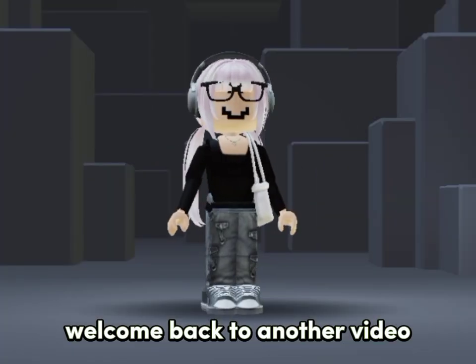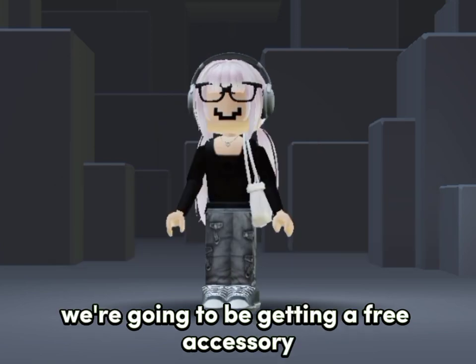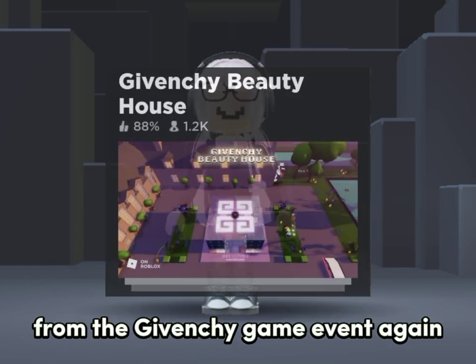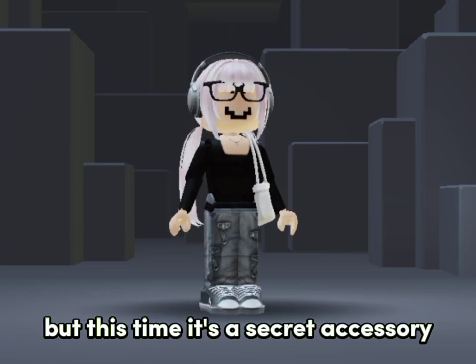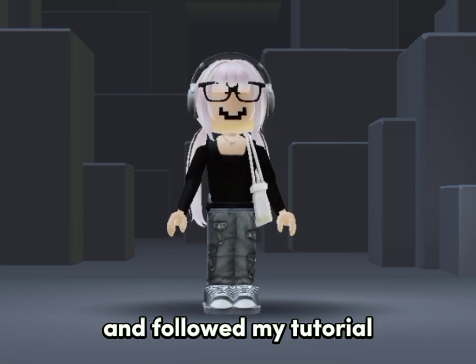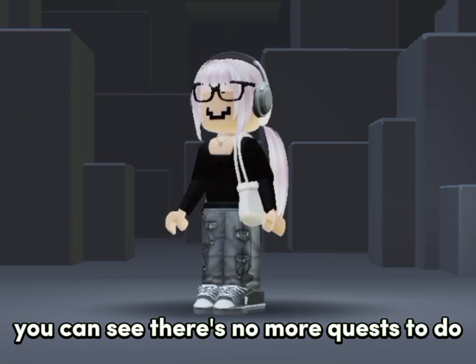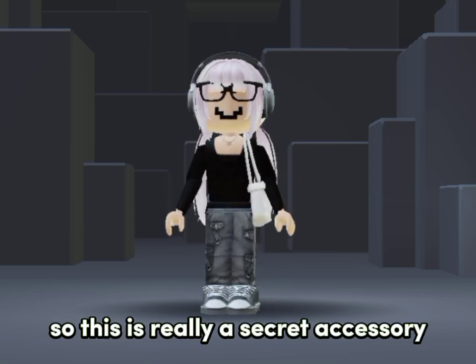Hello everyone, welcome back to another video on how to get free accessories. We're going to be getting a free accessory from the Givenchy game event again, but this time it's a secret accessory. If you've watched all my Givenchy videos and followed my tutorial, you can see there's no more quests to do for accessories, so this is really a secret accessory.